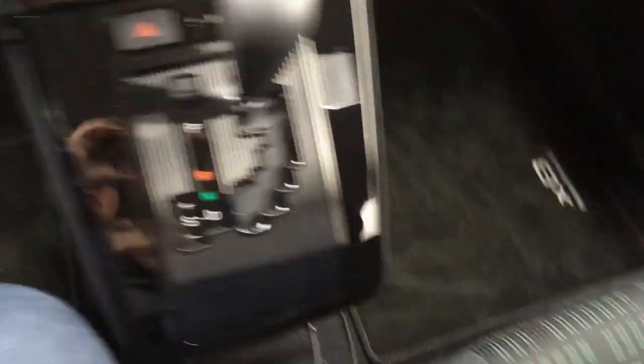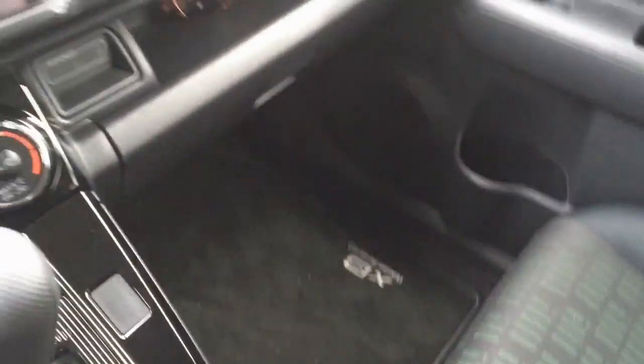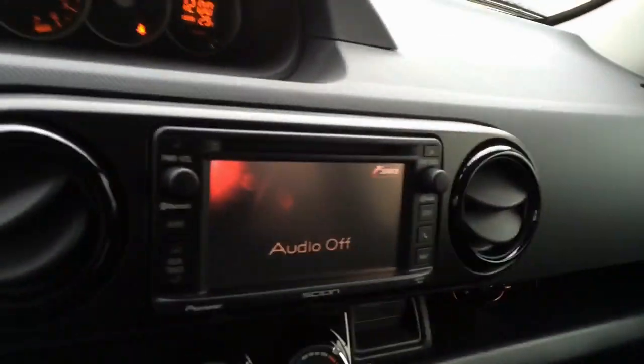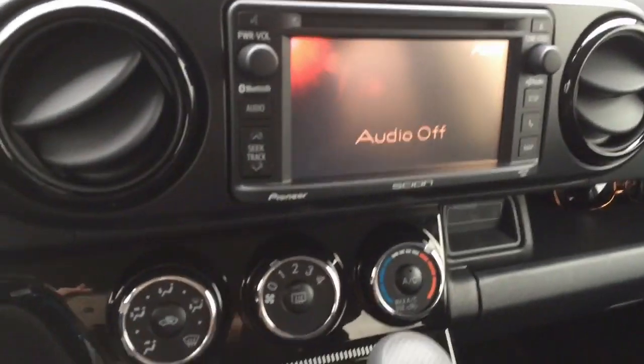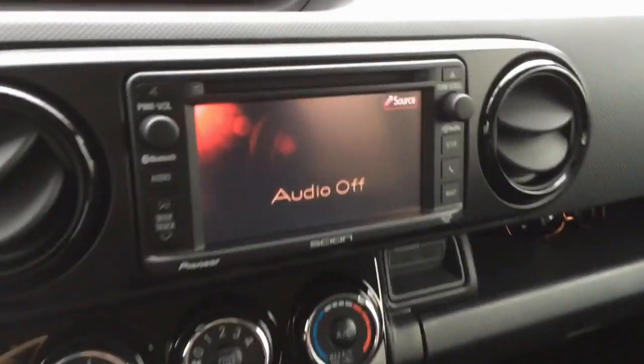When you first turn it on it has these lights that show up but you can't see it in the daytime — yeah, you can see it now. This is number 473 out of 1500, and it says XB down there. It also glows cyan — the emblem in the back underneath the car — which is kind of cute but also silly, and it was not a selling point or anything.